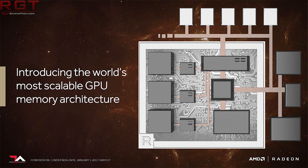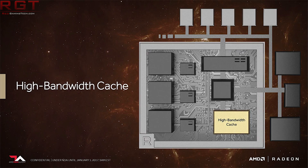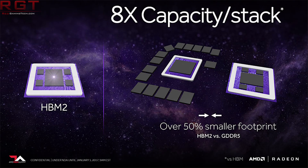AMD have taken advantage of High Bandwidth Memory 2, which comes with eight times the density maximum per stack over HBM1, as well as double the memory bandwidth. In theory, this means you could have up to 32 gigabytes across four stacks, but obviously cost becomes a prohibitive factor, especially in consumer variants of cards.